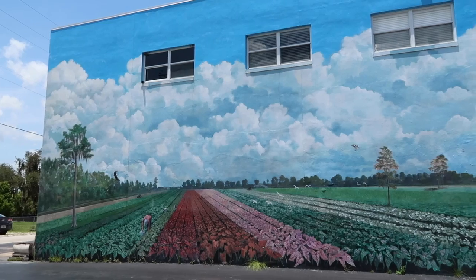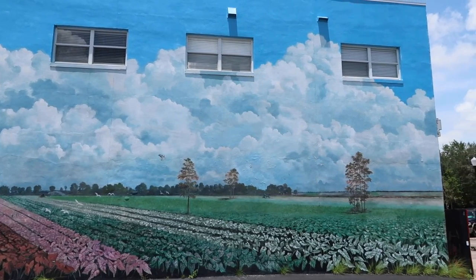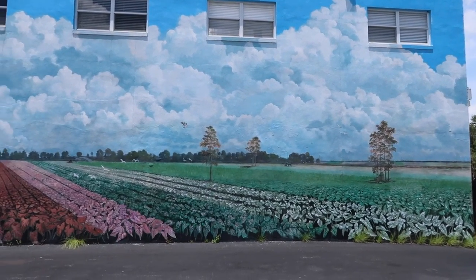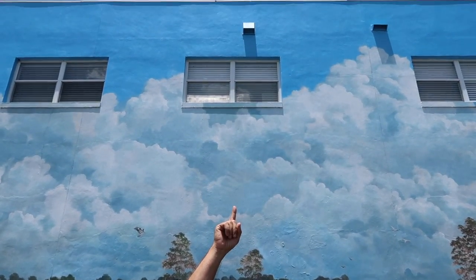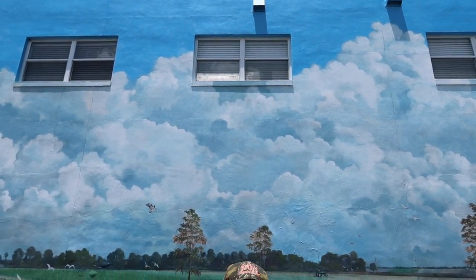This mural depicts the caladium fields found east of town. The Caladium capital of the world is another name for Lake Placid — there's about 1,500 acres that grows in the muck bottom area just off the ridge. And a little-known fact: we used to live above this garage right there, the first three windows. There are probably many pictures of us with our faces in the window as people are taking pictures of the mural.